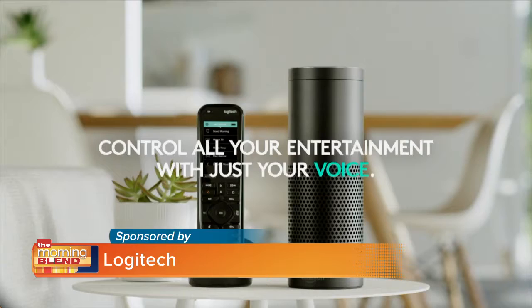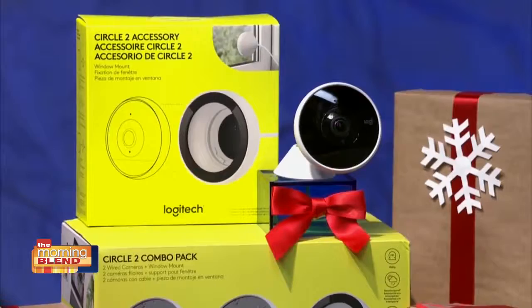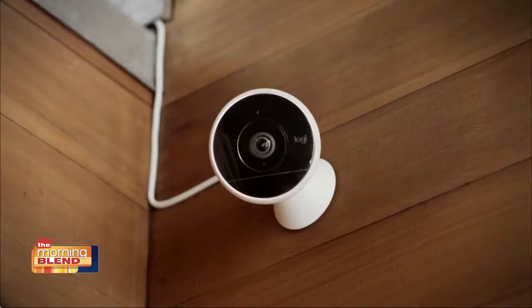Another great smart home gadget is the Logitech Circle 2. It's a weatherproof indoor-outdoor home security camera for safeguarding your house and everything in it. You can use the free app to monitor your home from afar, and it will send you an alert or notification if there's some kind of funny business going on.